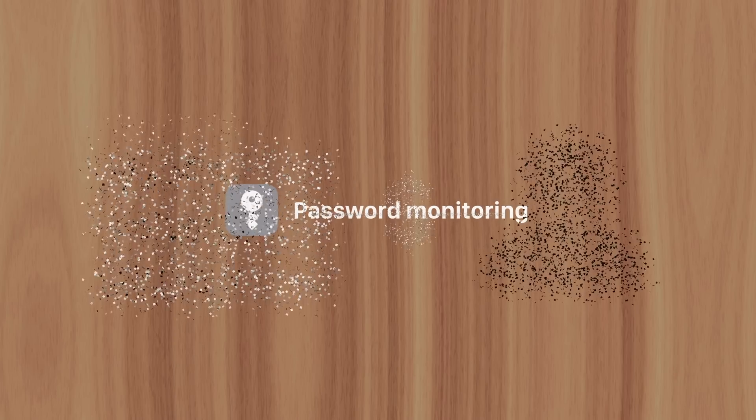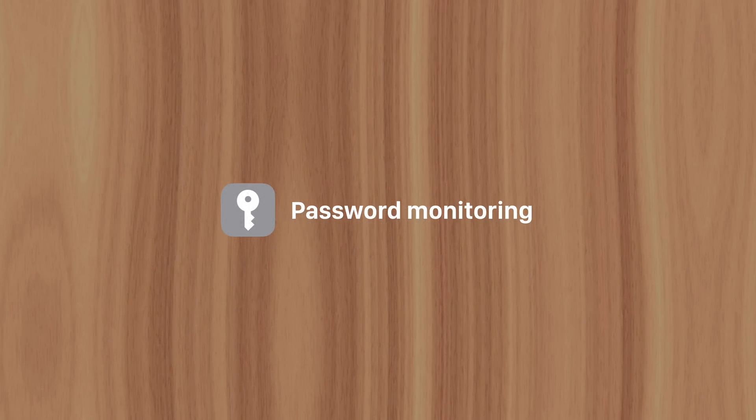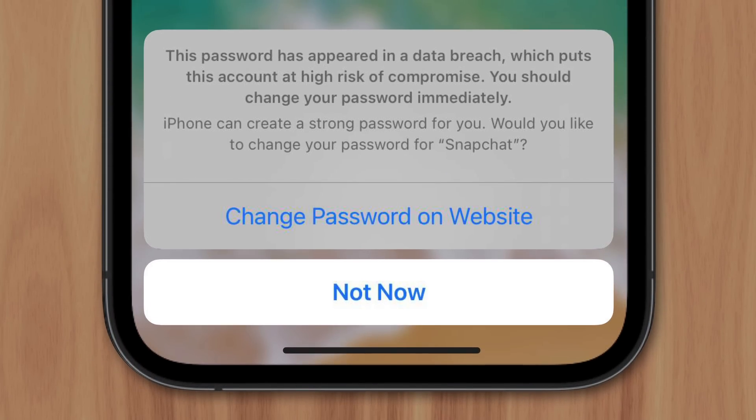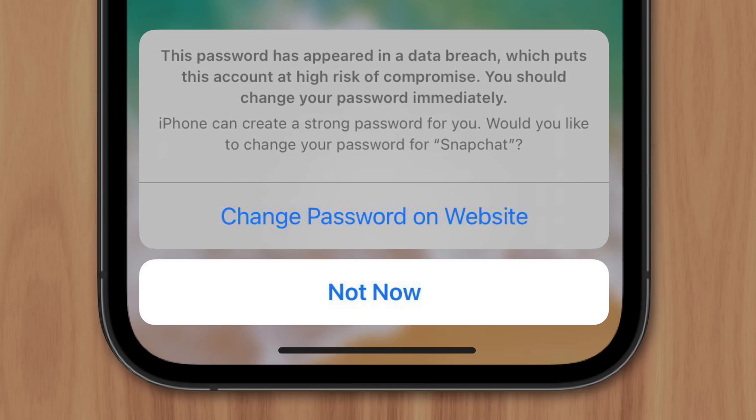Attacks like these have only become more frequent, so Apple introduced their password monitoring feature to help protect users. If it's a password you only use for a specific website that doesn't contain sensitive personal information, you could simply ignore it. But if you use this same password for virtually every app, service, and website, then you should seriously consider changing that password — especially for banking websites or your iCloud account. Even though it's inconvenient, it's not as stressful as someone accessing your banking information or iCloud data.